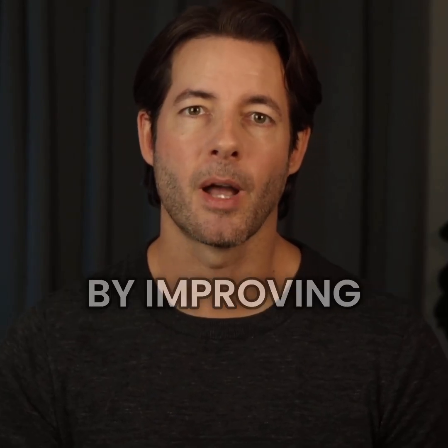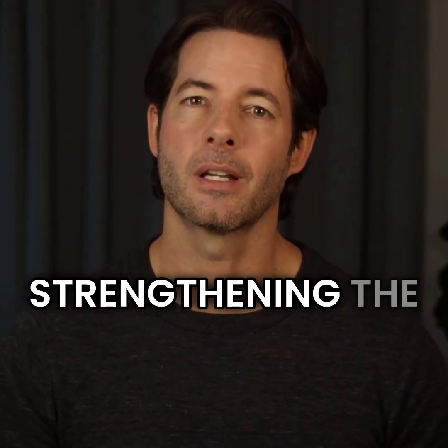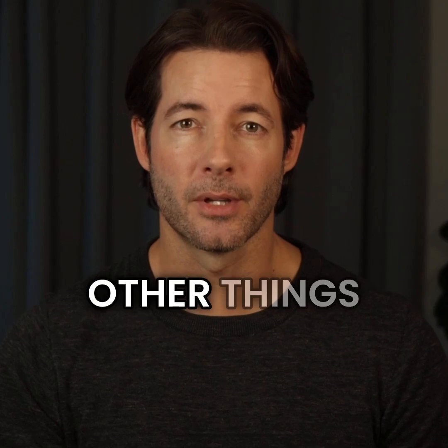On the scalp, it seems to support healthier follicles by improving blood flow, by calming inflammation, and by strengthening the follicle's structural environment. And with age, unfortunately, it seems to drop like many other things.